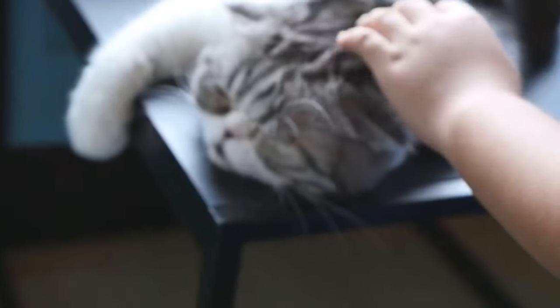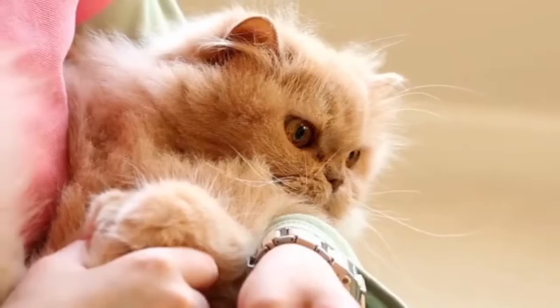Additionally, regular grooming sessions can serve as bonding time for you and your cat, strengthening your relationship.